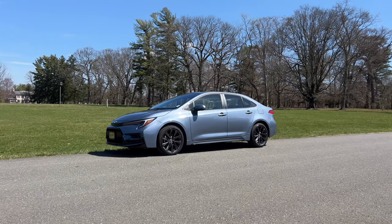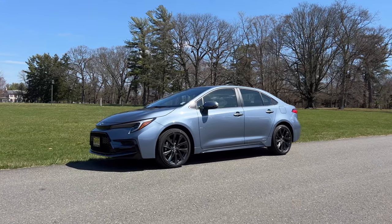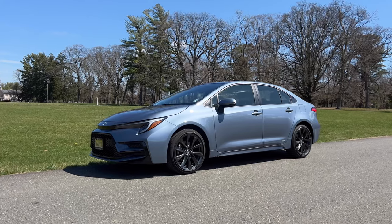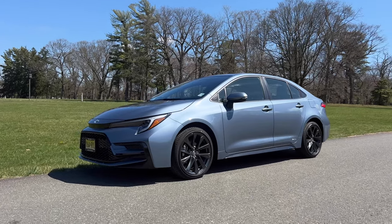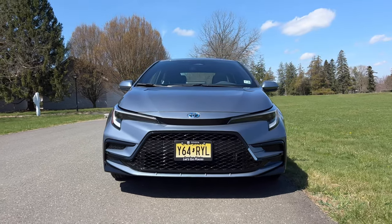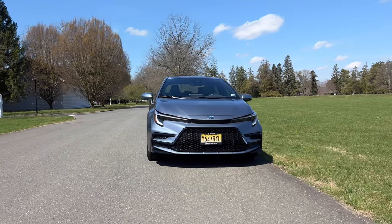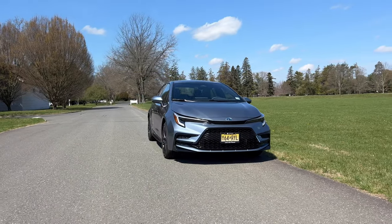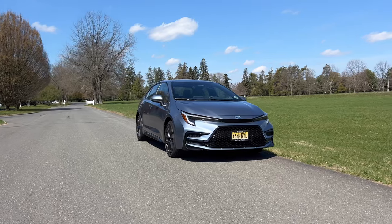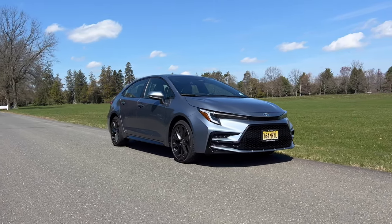In terms of exterior design, this looks just like a regular sedan. If you looked up car in a dictionary, you would see a picture of a Corolla. It's not that exciting, it isn't offensive in any way, it's not over-styled. The changes for 2023 outside are very, very minimal. On the front end, Toyota just redesigned a little bit of the headlamps and a little bit of the grille. It looks pretty nice. I think the Corolla has aged quite well over the last few years.